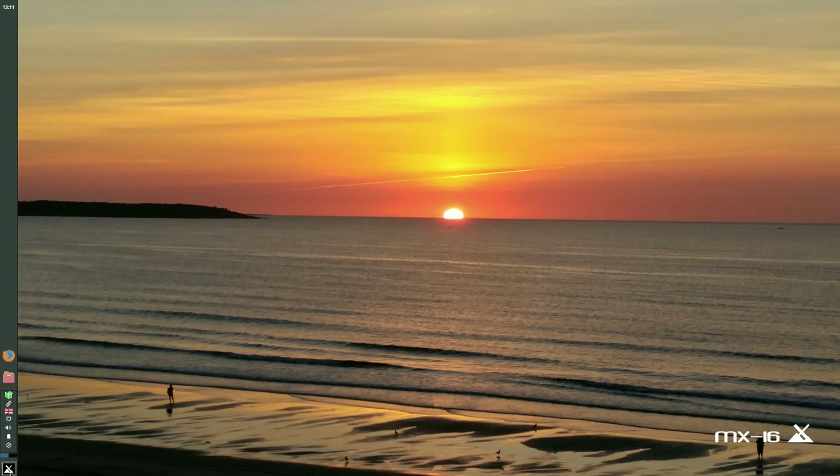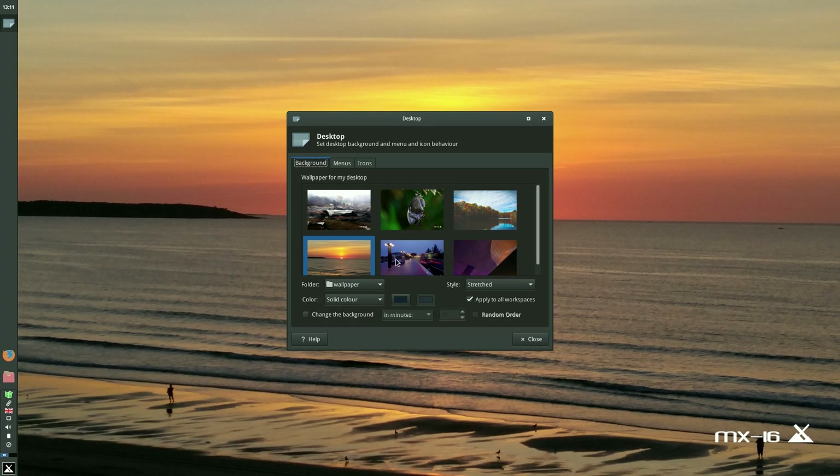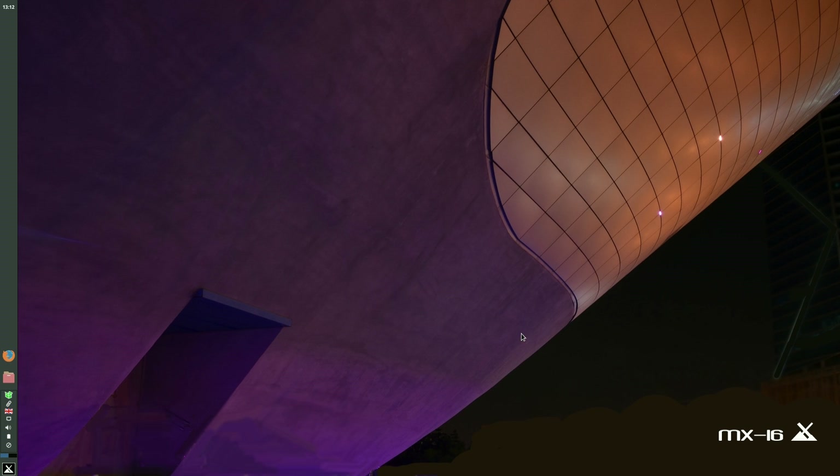Menu-wise, you've got a Start button down here on the bottom left if you want to do it the old-fashioned way. Or you can right-click the desktop and do it the XFCE way. So I'll go to desktop settings for the time being. You only get a few wallpapers to start with, but I'll change it to that one — it's rather purplish, isn't it? Obviously you can put whatever wallpapers you want. Anyway, let's get down to the nitty-gritty.